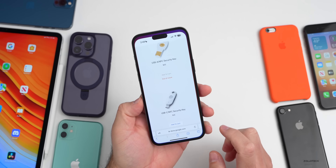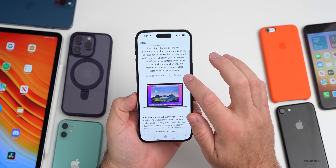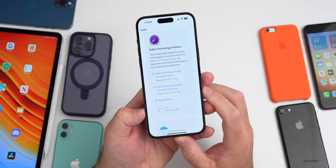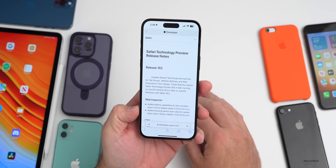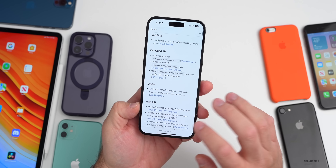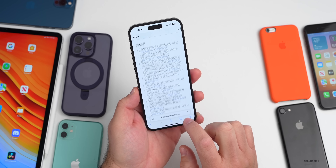Apple also released Safari Technology Preview this week — so we didn't get an iOS 16.4 release yet, but they did release Safari Technology Preview 162 on January 25th. It includes bug fixes and more, plus changes for developers covering media, web API, accessibility, and more.